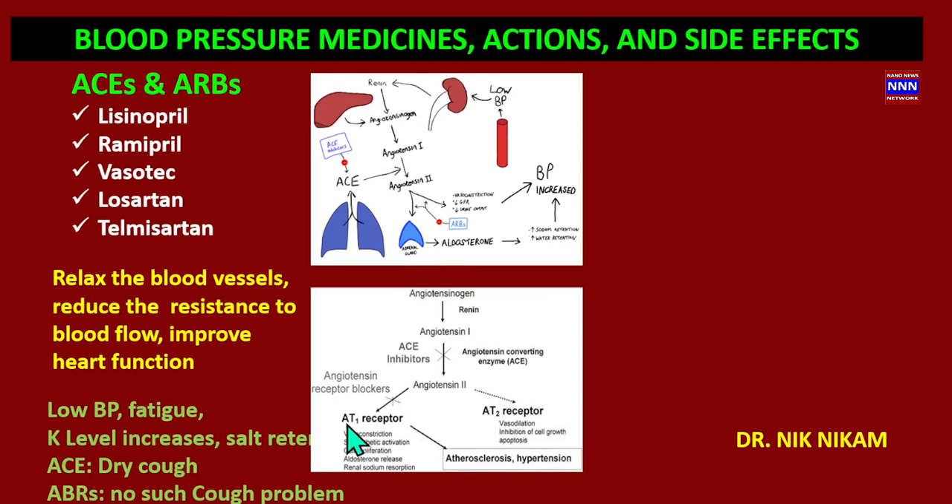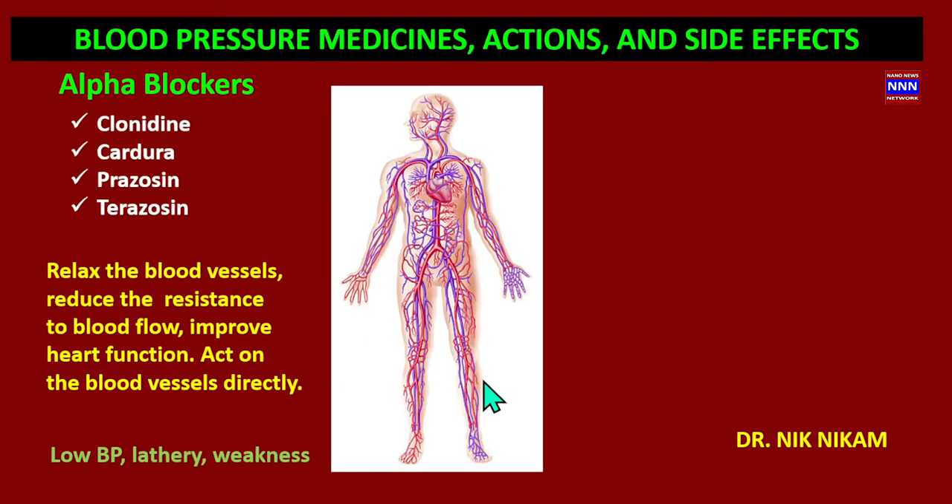ARBs block the AT1 and AT2 receptors, leading to dilatation of the blood vessels, reduction in peripheral resistance, and thus reducing blood pressure. ACE inhibitors had a problem with dry cough due to the release of bradykinin in the lungs, whereas we do not see that problem with angiotensin two receptor blockers. However, ARBs can also lead to low blood pressure, fatigue, and salt retention.